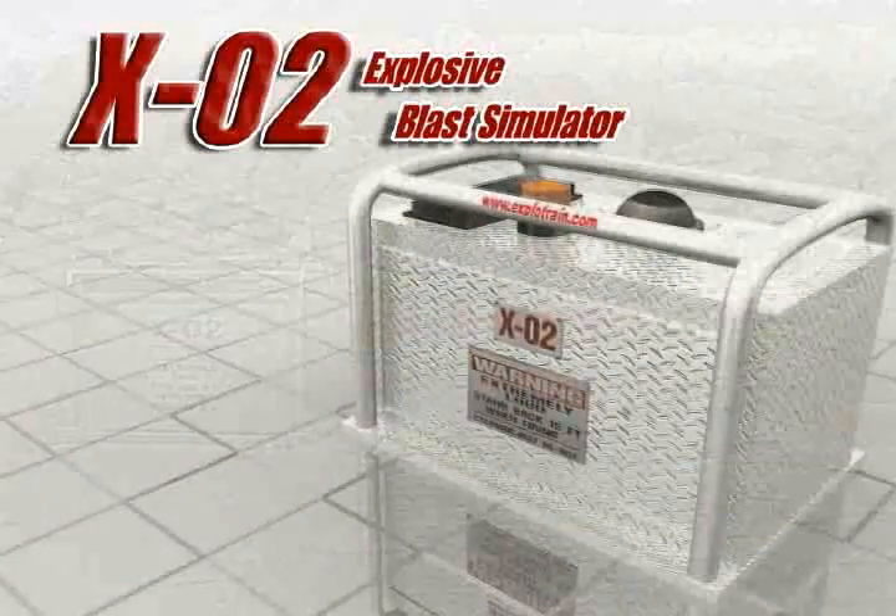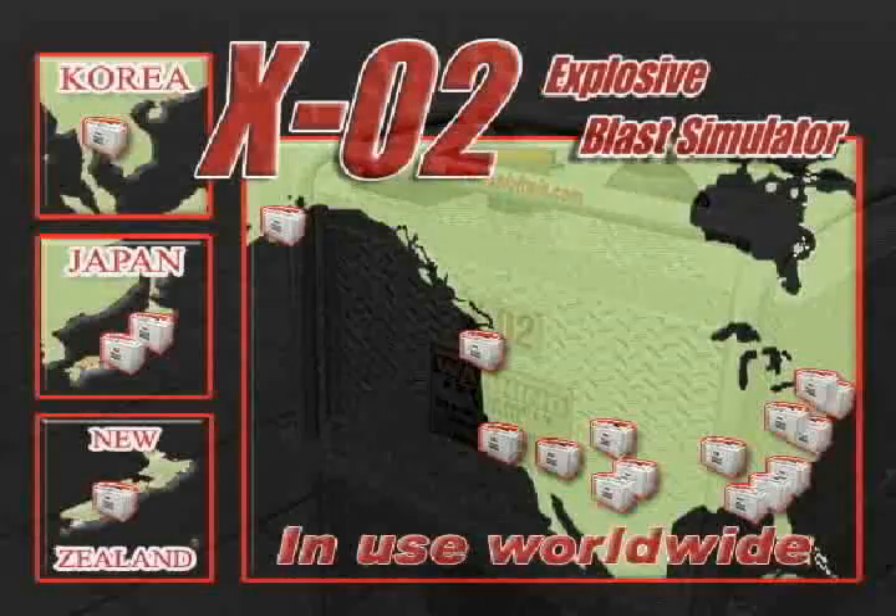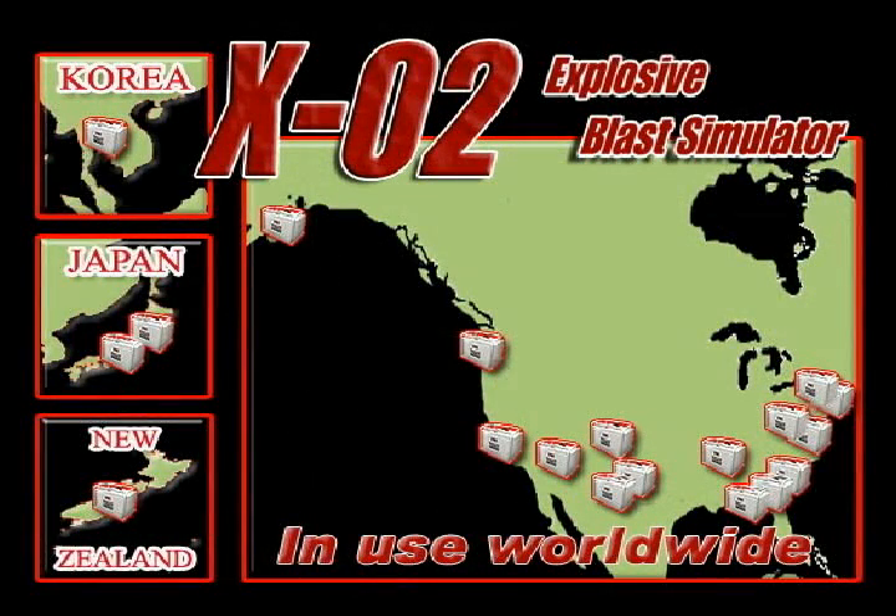The X02 is being used to provide safe, economical, and effective explosive simulation solutions worldwide.